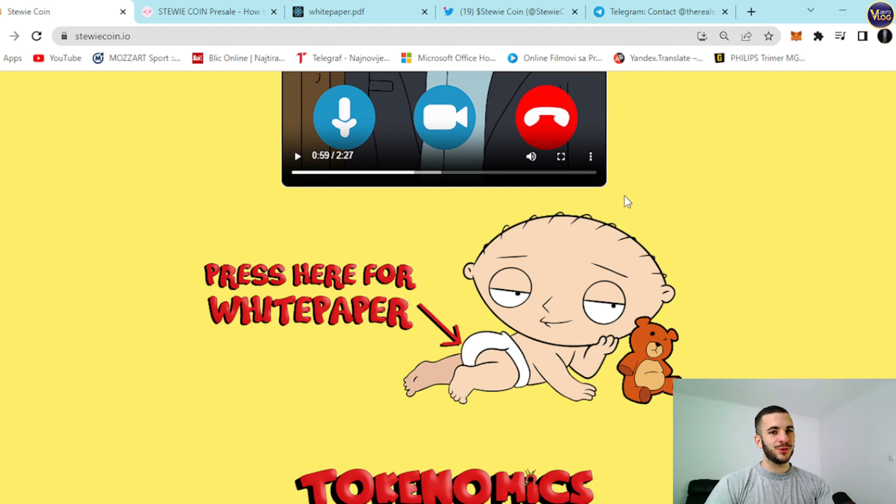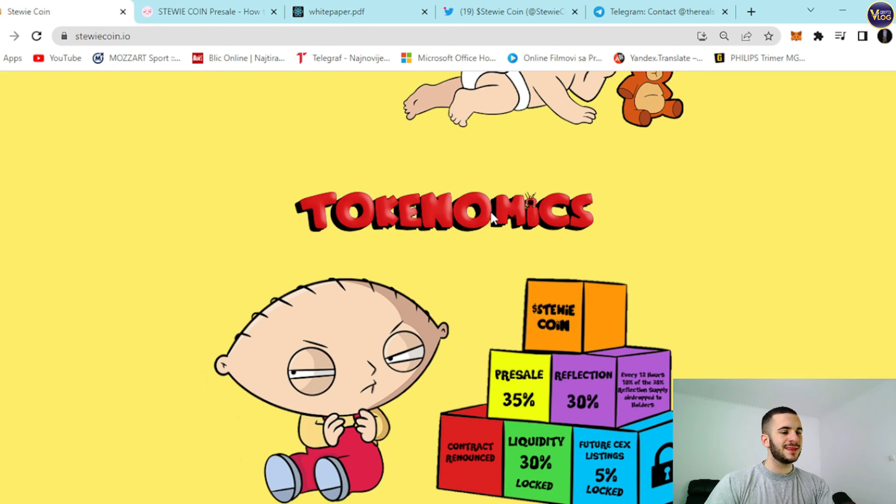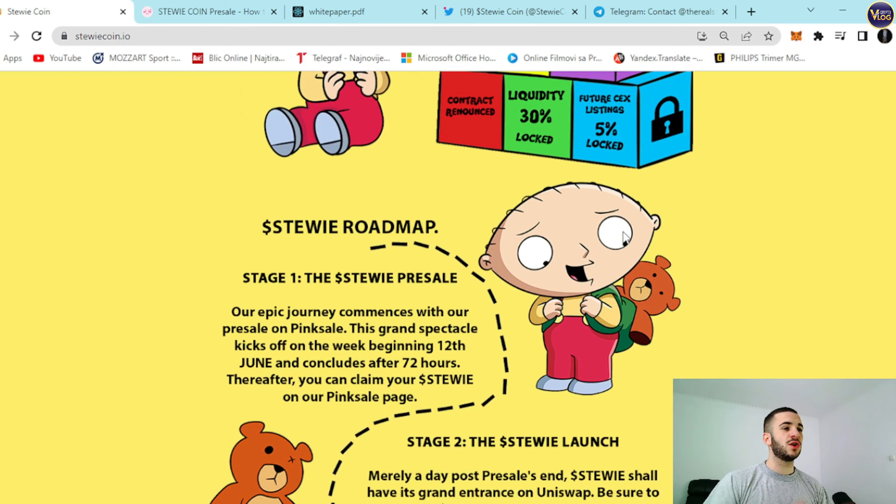We're going to cover the white paper section in the further part of the video. Right now, I want you to focus on tokenomics. StewieCoin tokenomics: presale 35%, reflection 30%, liquidity 30% locked, and future CEX listings 5% locked. As you can see, really amazing — a textbook example of great tokenomics.